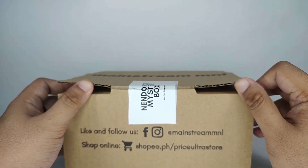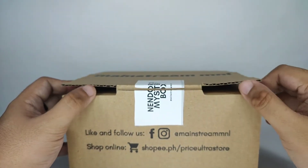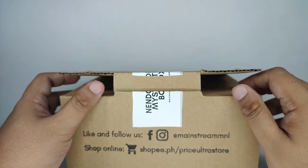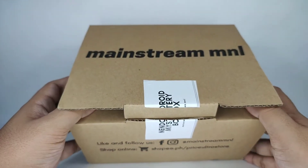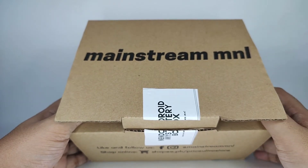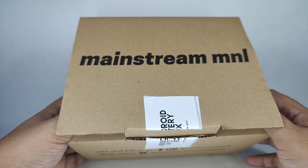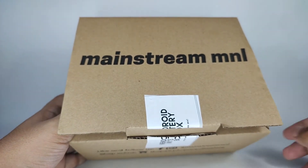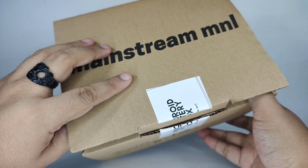If you've been watching my nendoroid mystery box unboxings here on the channel, I've been lucky for the last few that I've opened. I got them from different stores as well, but most of them I had good luck with the nendoroid I got. I hope I don't break that streak — or I might have just jinxed it.